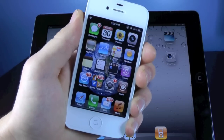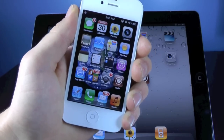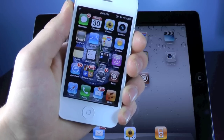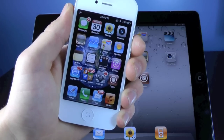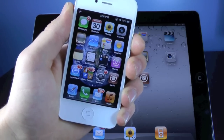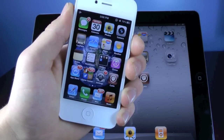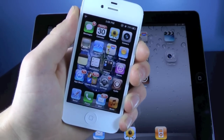Hey guys, EverythingApplePro here, and this is just gonna be a quick update video. I wanna let you guys know what's going on right now in the jailbreak unlock community — of course the status on the 5.1 untethered jailbreak, the iPhone 4S, iPad 2 and 3 5.1 jailbreak, and of course about the unlock and future unlocks.